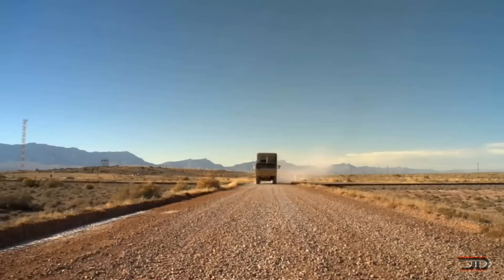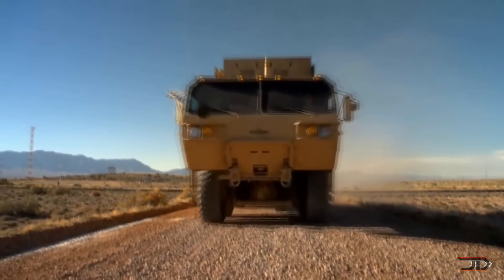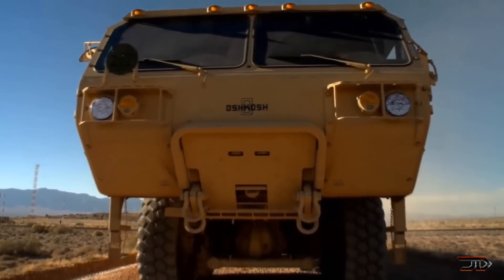It has already shot down more than 150 targets, including drones and even 60 millimeter mortar rounds. There are even plans to build a 100 kilowatt version which will destroy more things at a longer distance.